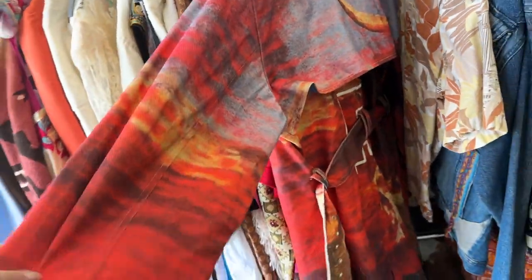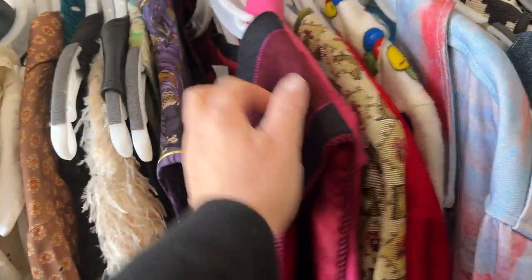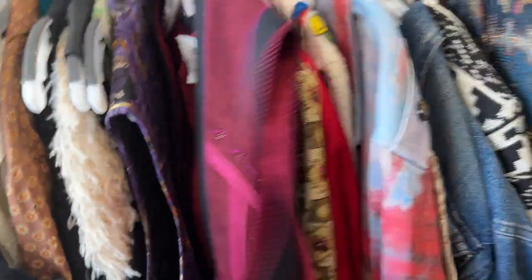I really like this denim coat here. It doesn't have a brand on it, but it's got a cool print. They've really got a great eye in here — they've selected so many cool pieces.